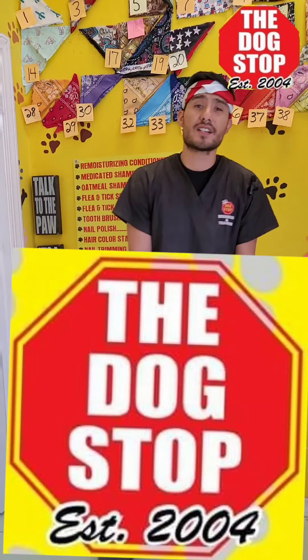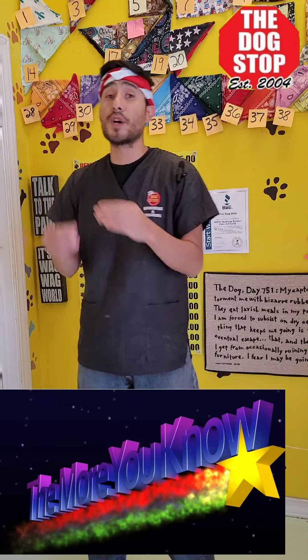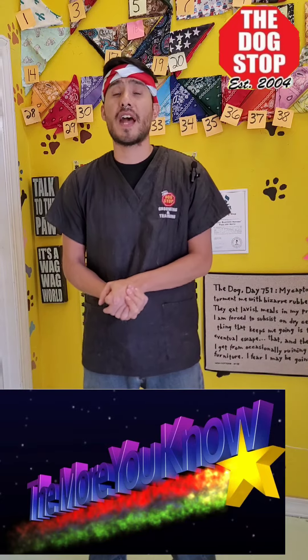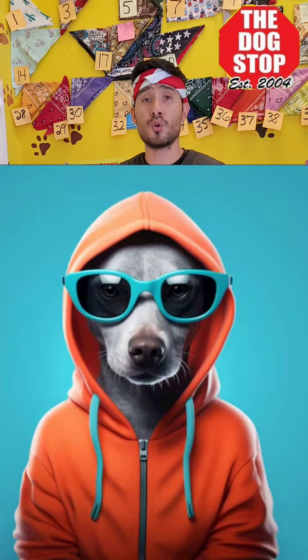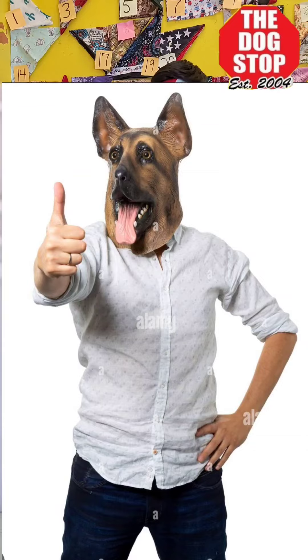Hey guys, if you're at the Dogstop, we wanted to make a quick little informational video because we have had some clients of ours coming in stating that their dogs unfortunately have passed away because of the heat that is going on right now in the summer. So we decided to address that because we want to help y'all make sure your dogs stay healthy, cool, and in a safe environment.